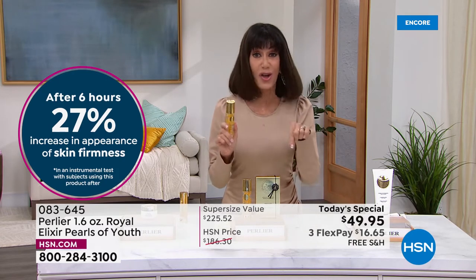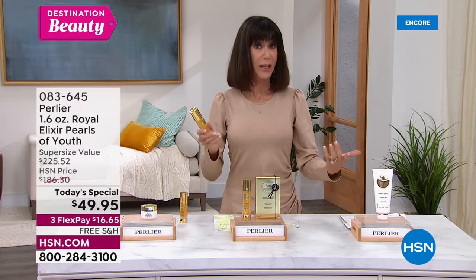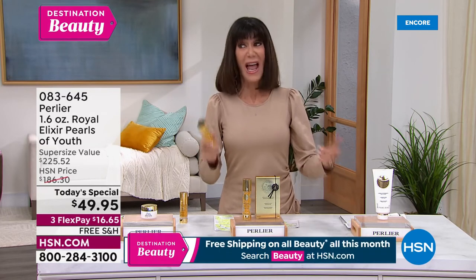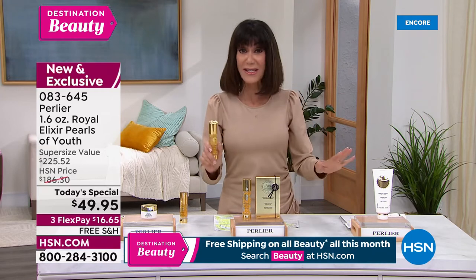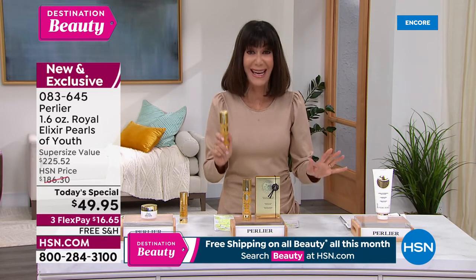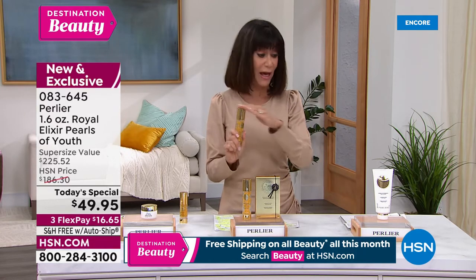You know there are several brands here at HSN that have free shipping and handling all the time — Pearlier is not one of them. But everything in this hour, today's special, everything in this hour, everything the next hour, everything from the month — all free shipping and handling.